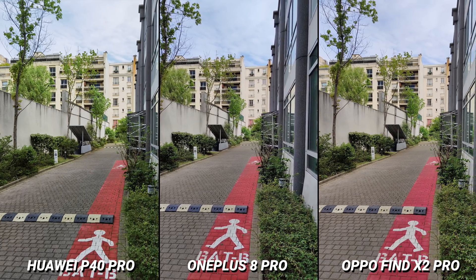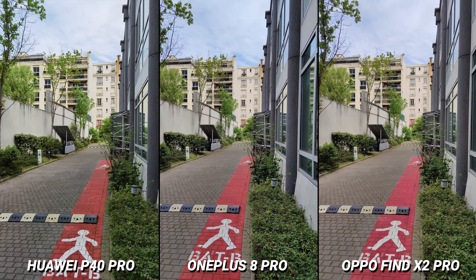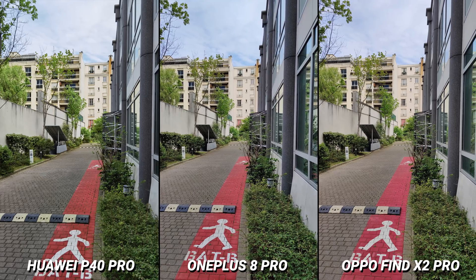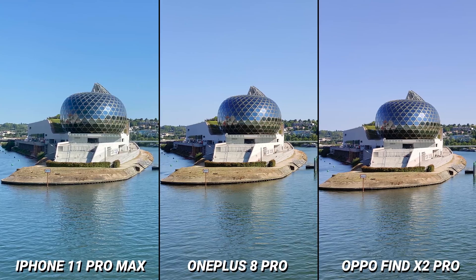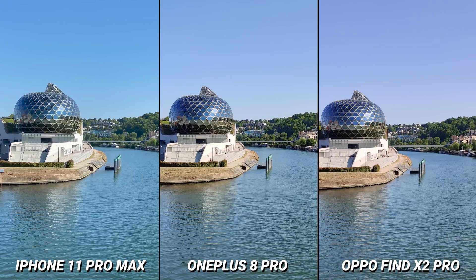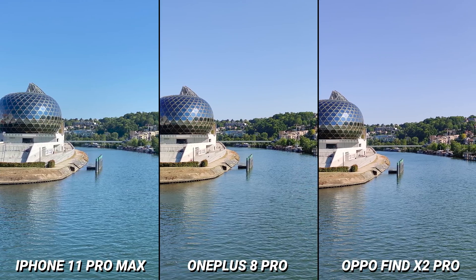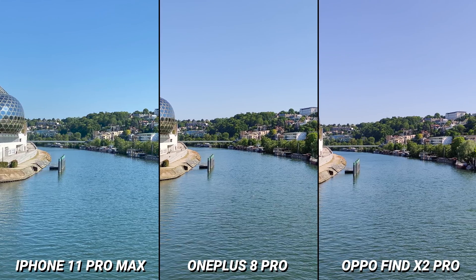Color is a strength for the OnePlus 8 Pro, with generally nice rendering, accurate white balance, and consistent results. Colors are vivid and pleasant in all lighting conditions, although reds are sometimes a little oversaturated. In many examples, the OnePlus 8 Pro has some of the most neutral white balance we've seen. Although slight casts are occasionally visible, the device controls white balance at least as well and often better compared to the top-tier devices in our database.